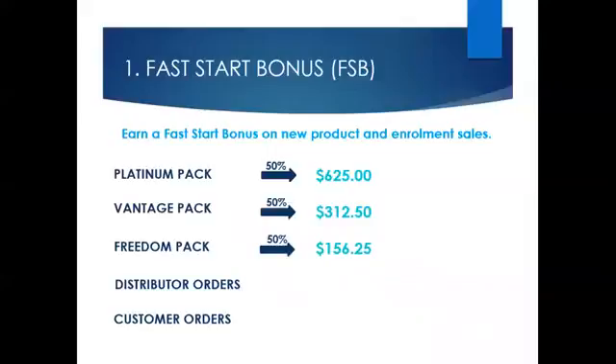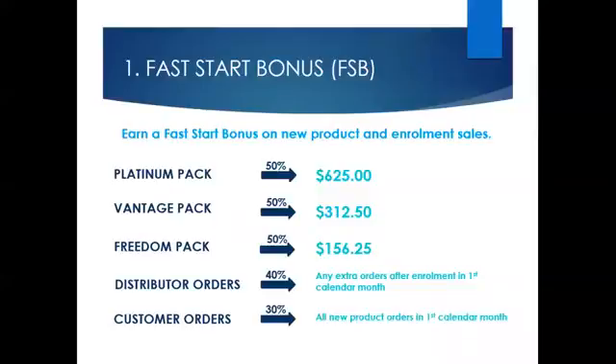Those who have started this business on a Freedom Pack will not qualify for the same amount of bonuses. Once new distributors have started, if they place additional orders in their first month, you will also earn a 40% bonus on any additional orders in that new distributor's first calendar month. When you enrol preferred customers, you will receive a 30% bonus on all their orders in their first calendar month.